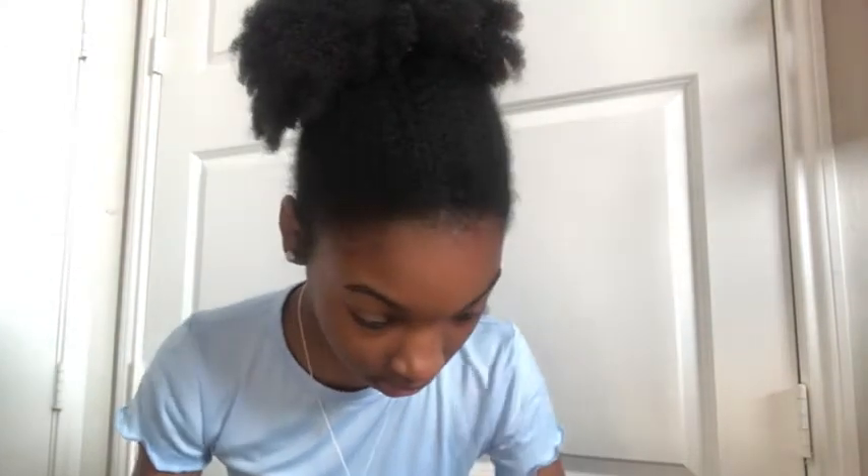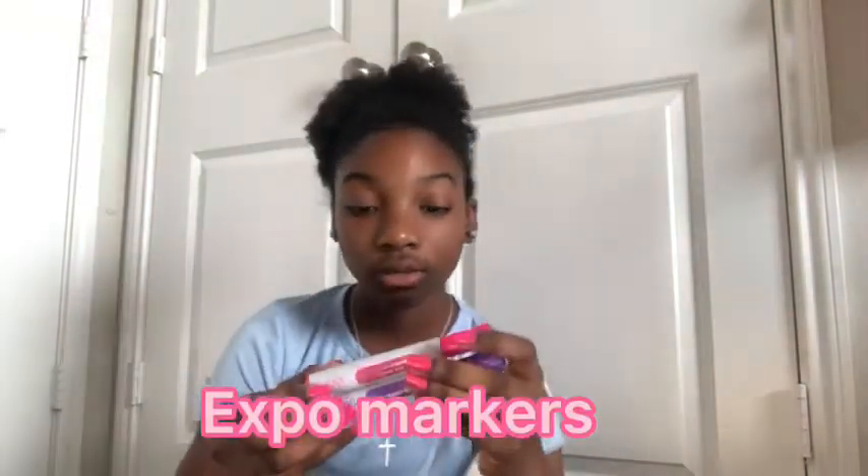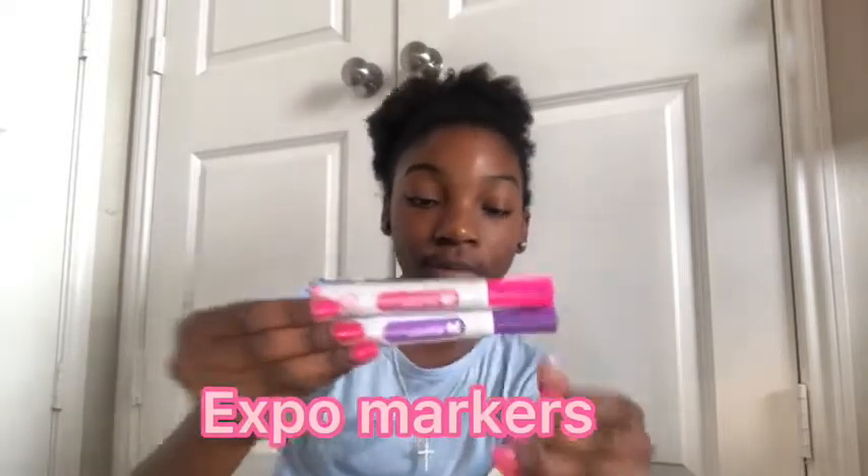We're just going to get into what's in here. The first thing is some extra markers. I have two extra markers - they are pink and purple. I have a few more in my backpack. These are from Target. I just love how they look and they're really vibrant, so that's why I got the ones from Target.